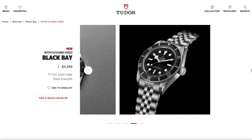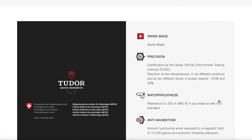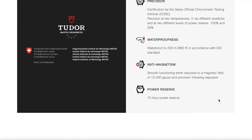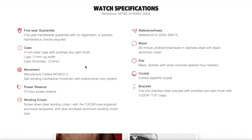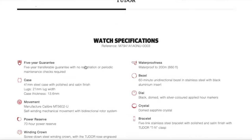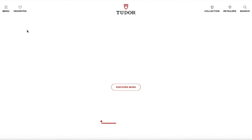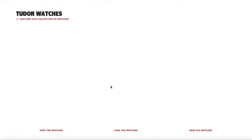The Black Bay monochrome comes on a jubilee bracelet with a T-fit clasp. You're getting the MT in-house movement, a 41mm case — though it's a bit thicker than the BB58 — so if you have a bigger wrist, this one is definitely for you. It's METAS certified, water resistant to 300 meters, with great lume and a sapphire crystal. I think it's a really compelling, clean model and something I was hoping they'd release.